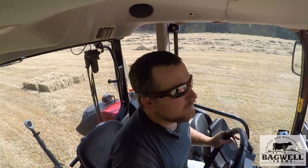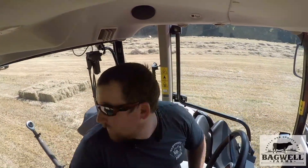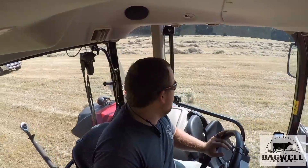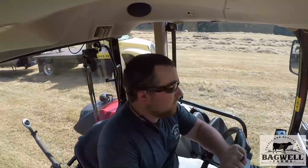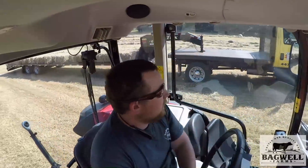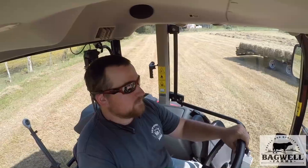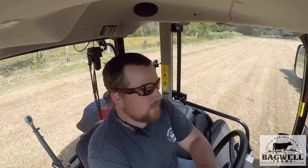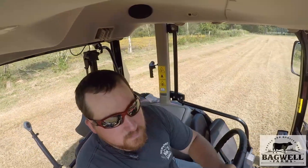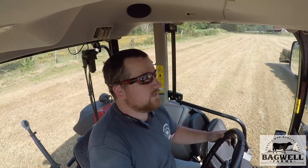Hey everybody, I hope you can hear me okay. I didn't have time to grab my normal mic so I apologize for that. I guess we'll be doing this without one and hopefully y'all can hear. It's probably a disaster like this field's been so far for me today. I don't know what the deal has been today but I swear everything I have tried to do today has fought me the entire day.